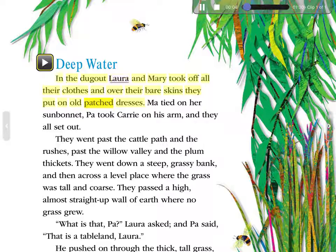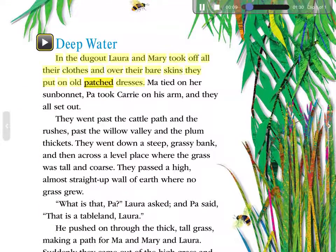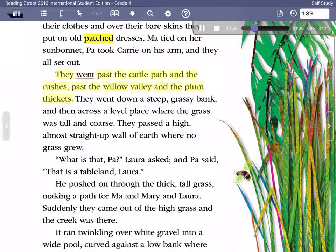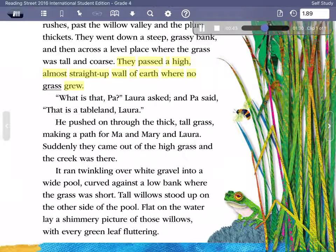In the dugout, Laura and Mary took off all their clothes, and over their bare skins they put on old, patched dresses. Ma tied on her sunbonnet, Pa took Carrie on his arm, and they all set out. They went past the cattle path and the rushes, past the Willow Valley and the plum thickets. They went down a steep, grassy bank, and then across a level place where the grass was tall and coarse. They passed a high, almost straight-up wall of earth where no grass grew.